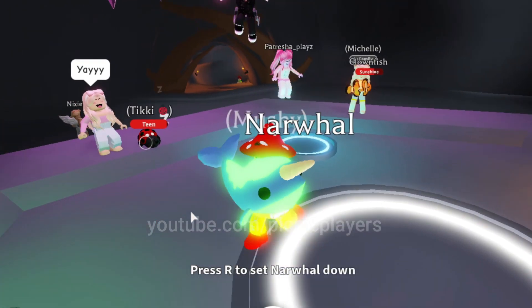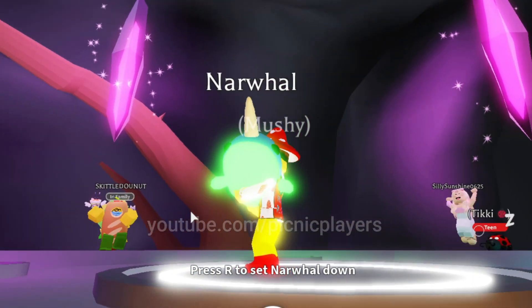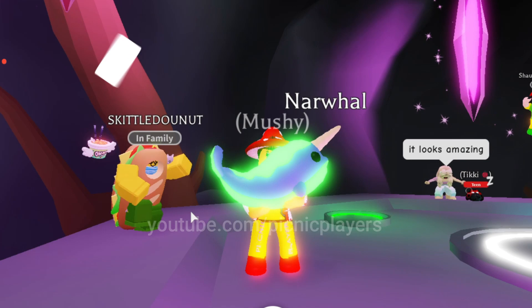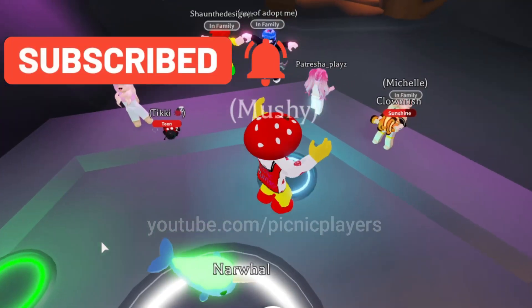This is the narwhal as a neon, and it is about to become a mega neon. We have made all the ocean pets into neons, and we are very close to making them all into mega neons. I think this is the best-looking ocean pet as a neon, and it is sure to be the best-looking one as a mega neon. Although, the shark does come pretty close.